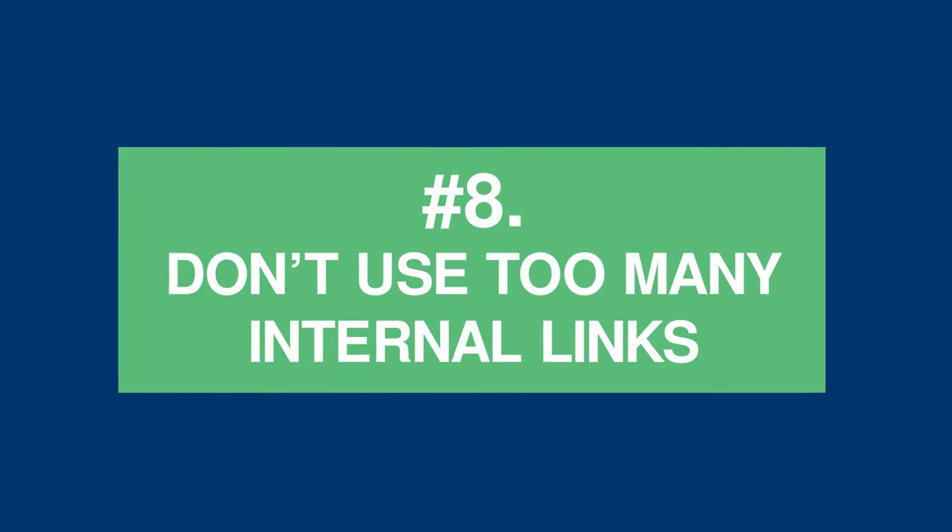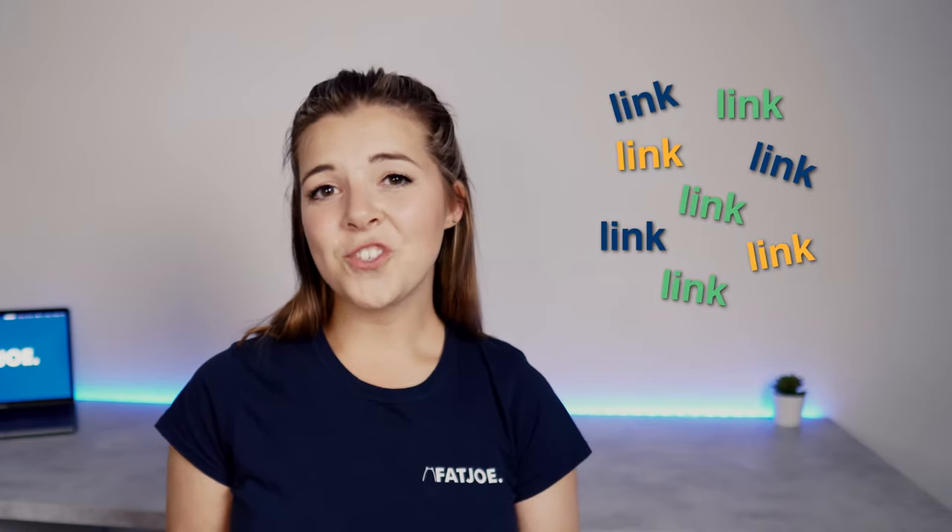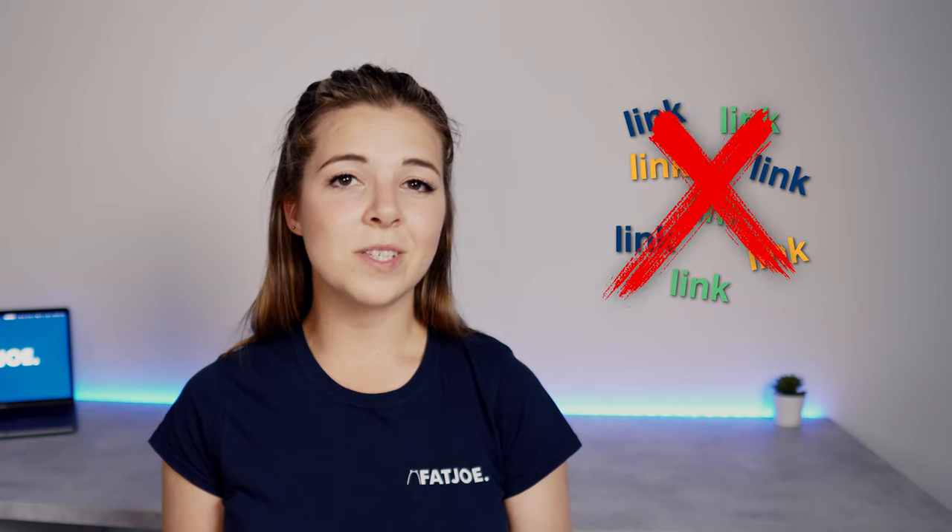Tip 8: Don't use too many internal links. Having too many internal links on one page is a no-go for SEO. In an SEO sense, we're flowing authority from one page to another, and we need to be mindful of not spreading that too thinly. Not only that, but bombarding your users with too many internal links causes distraction and adds confusion to their experience. Given Google's page experience update, this could have terrible consequences on your rankings. You don't want it to seem like you're creating pages just for the sake of adding internal links.